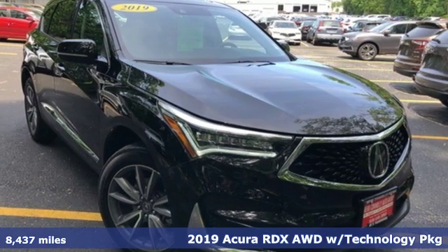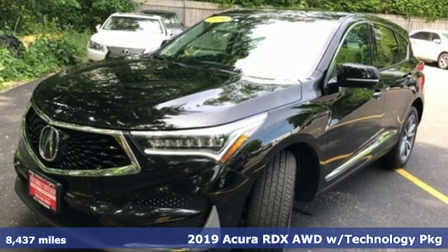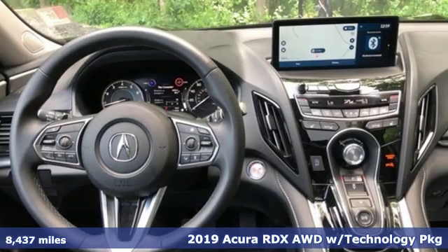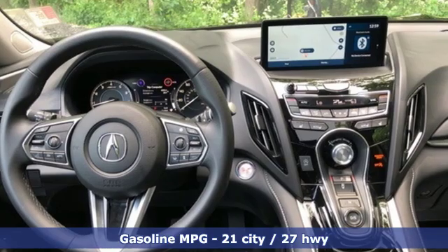Here's a 2019 Acura RDX. This RDX provides the room and safety you need with the aggressive styling, power, and efficiency you crave.